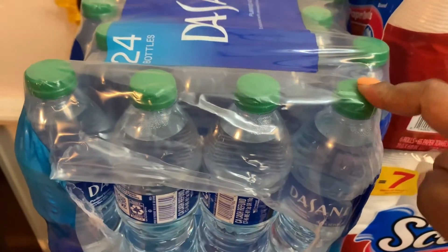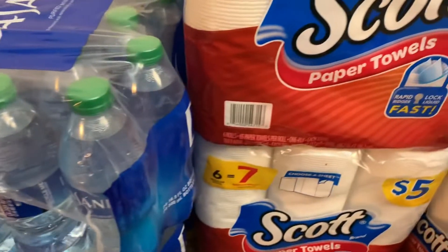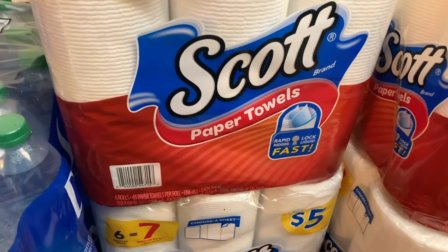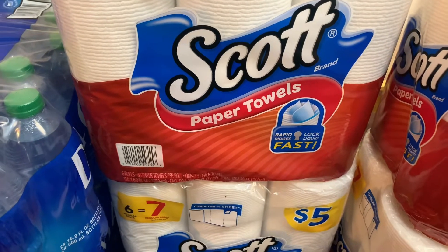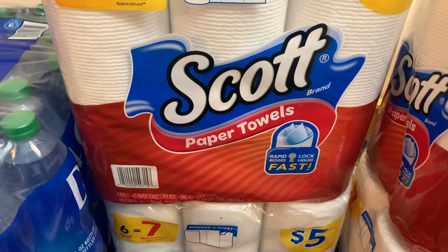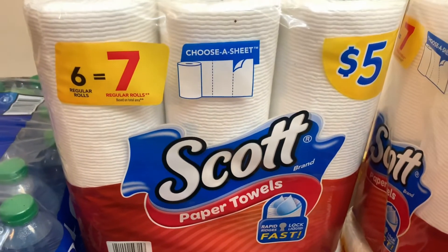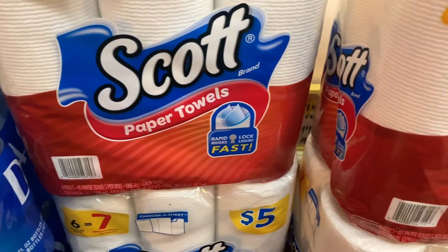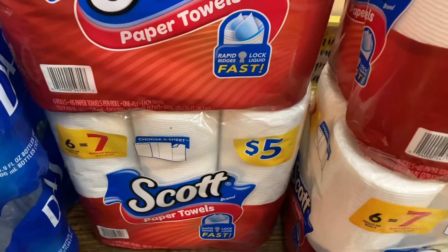Then they had a sale on the Scott's paper towels and tissue. I didn't get any of the tissue because I love my Angel Soft, but I do like to use the Scott's paper towels. These were five dollars each — you buy one and get the other one half off — so I got four of those.